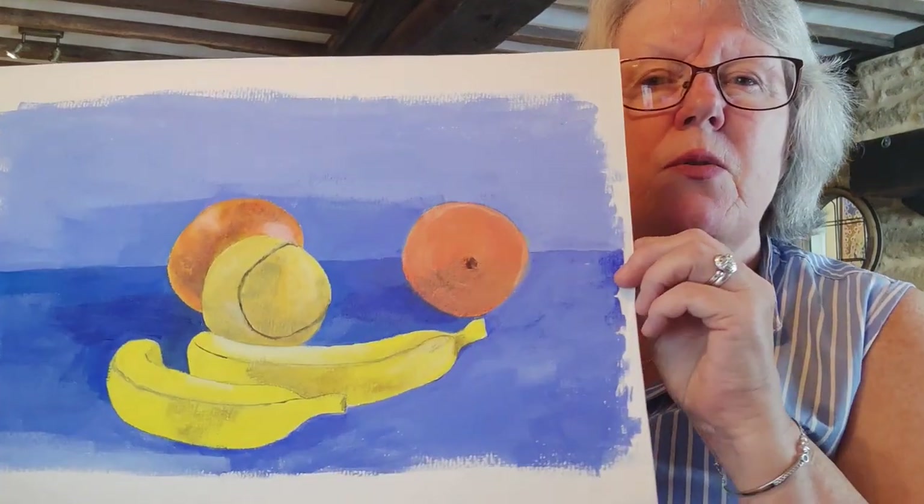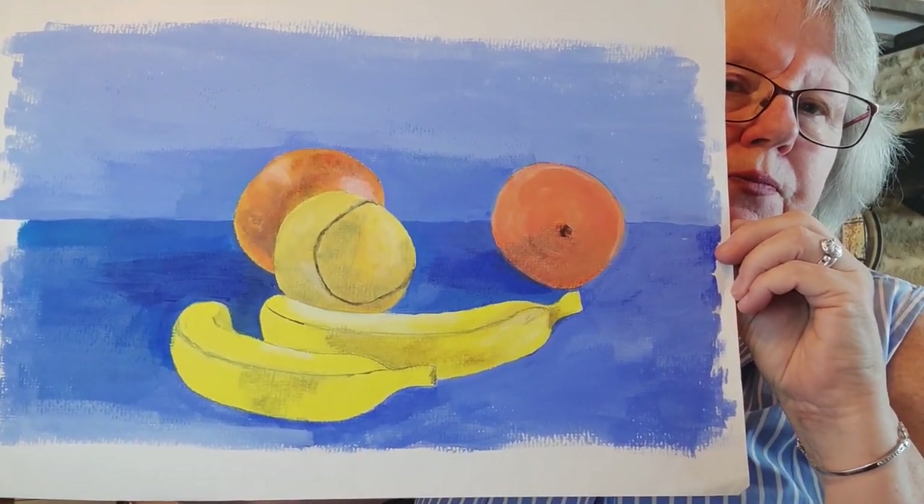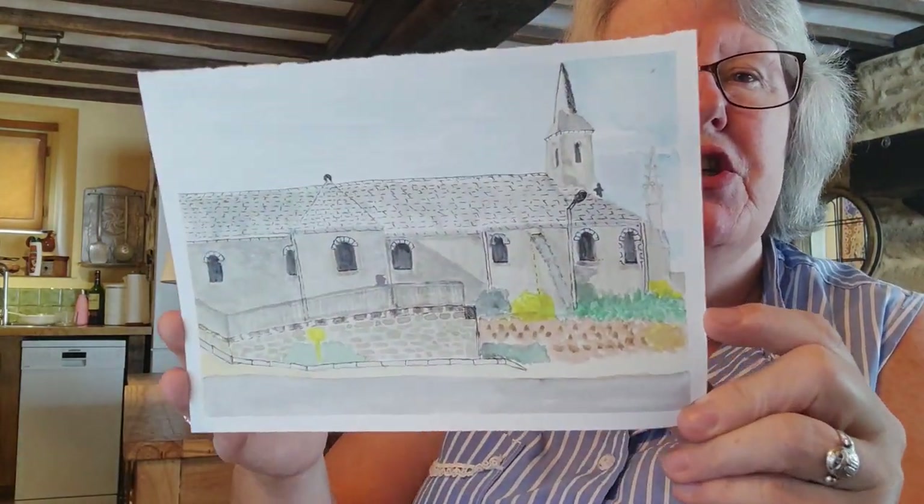Here's another one — a still life we did in a different class. And this is one I did myself from a photograph I took of the church in the village.